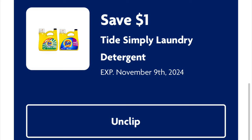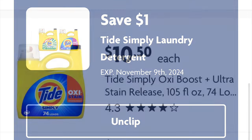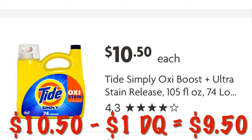We've got a dollar off the large Tide Simply laundry detergent. We can get the Tide Simply Oxyboost for $10.50. After the dollar digital, we will pay $9.50.